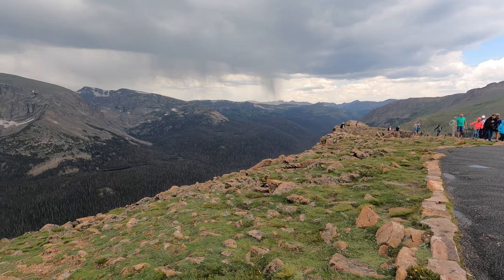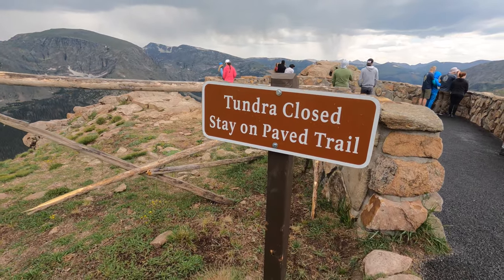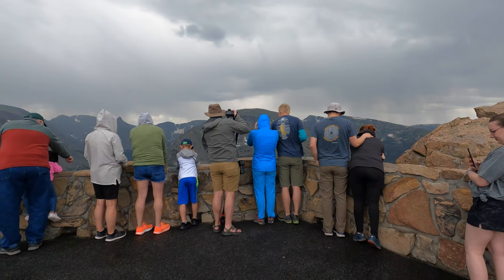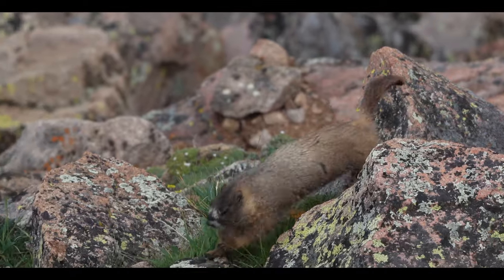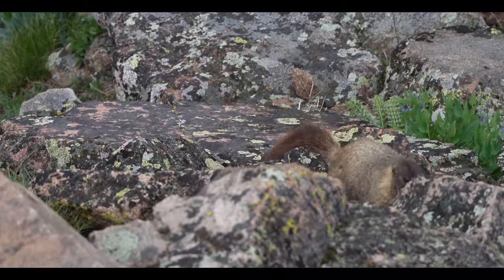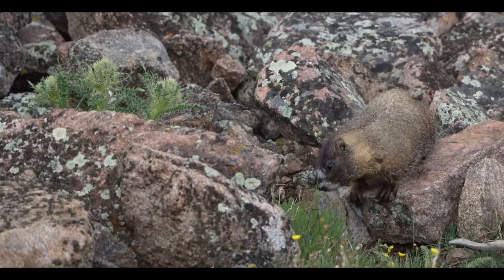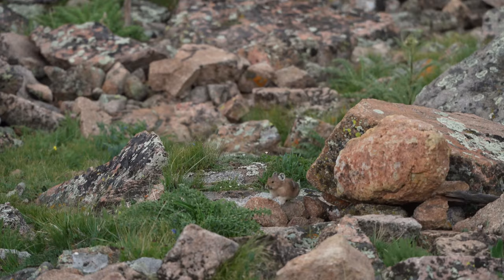This is the Forest Canyon Overlook, and I'm really cold. You can see the tree line down there. We only have one day in Rocky Mountain National Park this time, and so we chose — because we have such a big car — to go along the Trail Ridge Road, which basically goes east and west across the park. I feel like you get to see so much by just sticking to that one road.